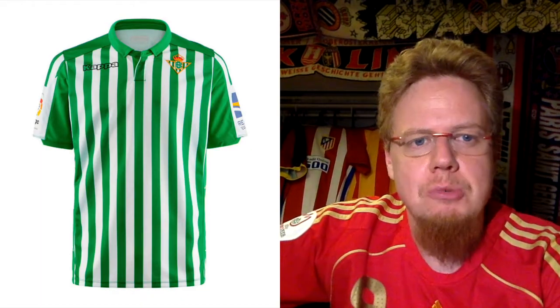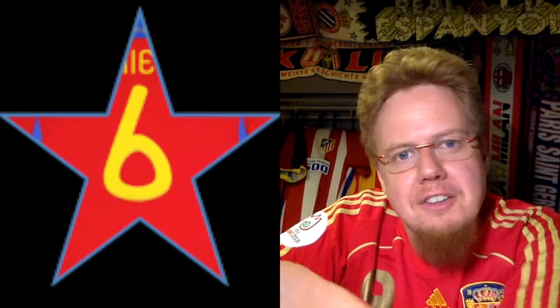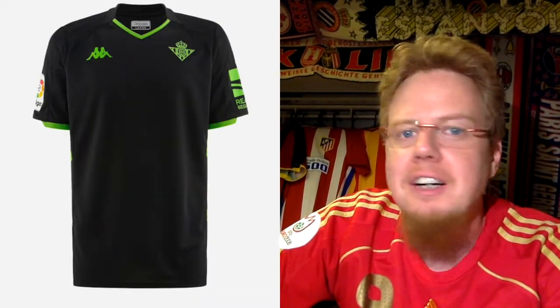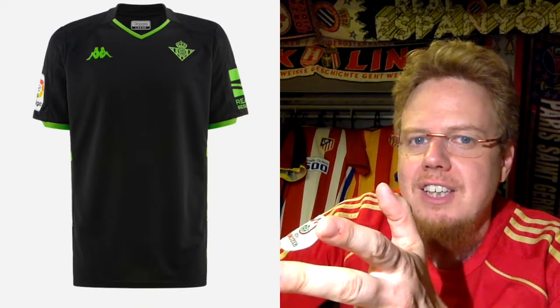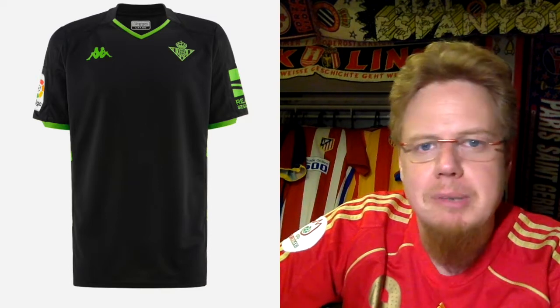The Betis away jersey, similar to Atletico Madrid's, is a black jersey with green accents — nothing crazy. It looks all right, but it's your standard black jersey, a little nondescript. I like the sleeve cuffs in white and green. I wonder if the club crest could have had white stars instead of black ones — that might have helped. I'll give this six stars.